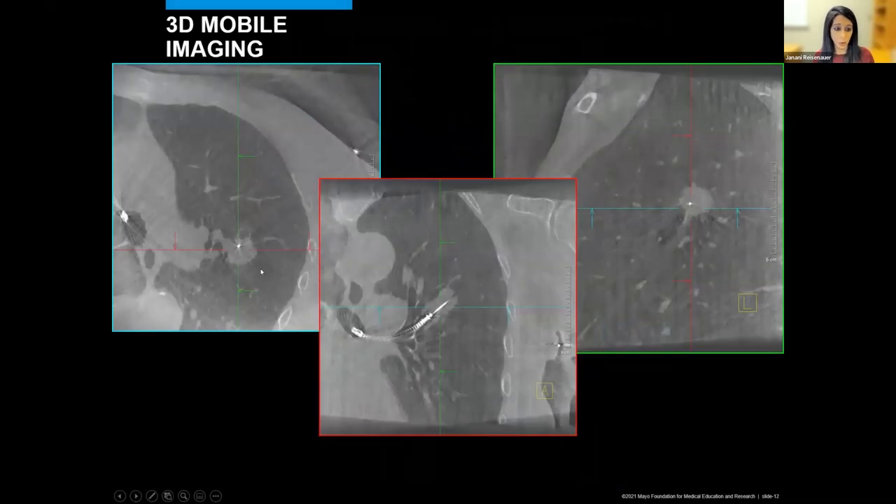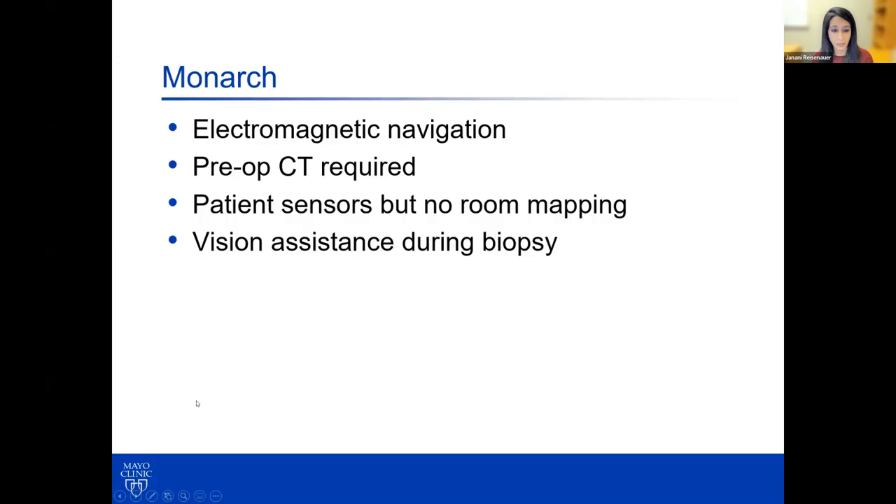We also use something called mobile 3D imaging—we've acquired the Siemens system. This allows us to acquire a low-level CT scan at the time of the procedure to verify that our tool is in the lesion. This illustrates the point that we have tool and lesion confirmed in all three axes, so you can be more confident about your biopsies.